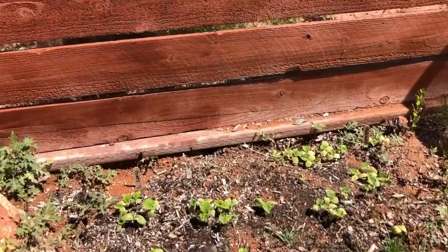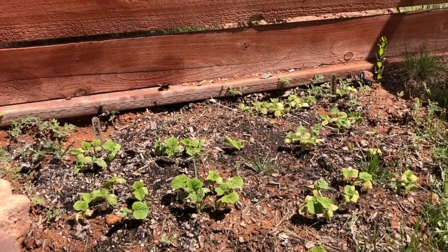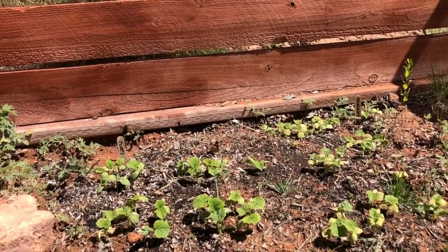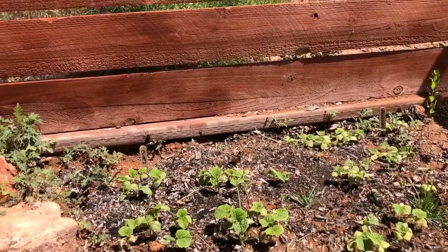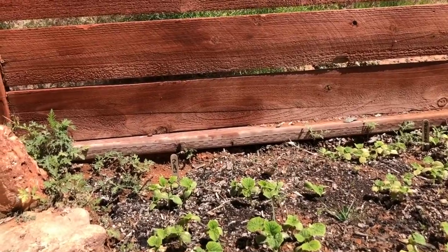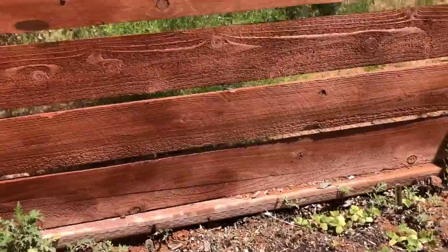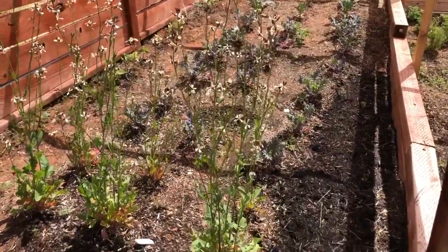These are my cucumbers — I did some pickling cukes and then some smaller regular cukes, and I did these from seed. Within about four days they were popping out of the ground. We're going to have to cover them up today because the leaves are starting to get fried. They were doing great in the sun but now it's becoming too hot. By the end of this week it's going to be in the upper nineties, and it's been in the eighties — so they won't be able to tolerate it.